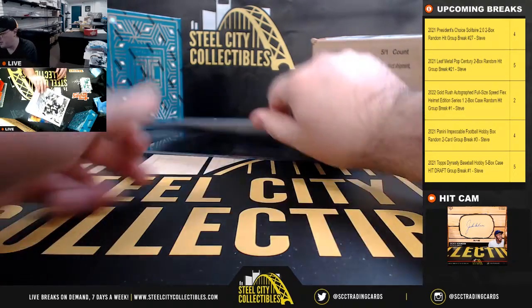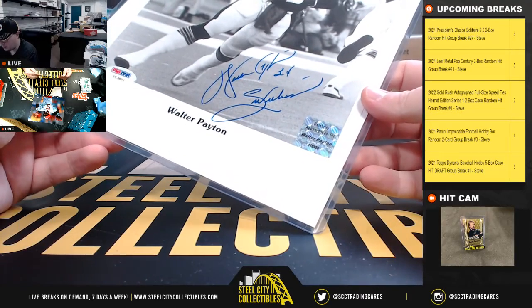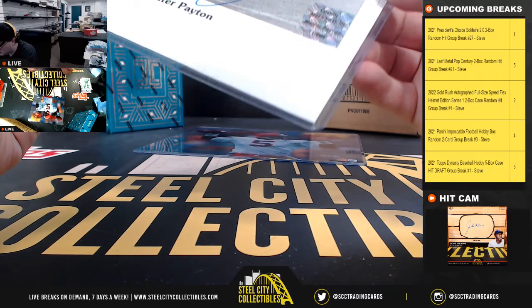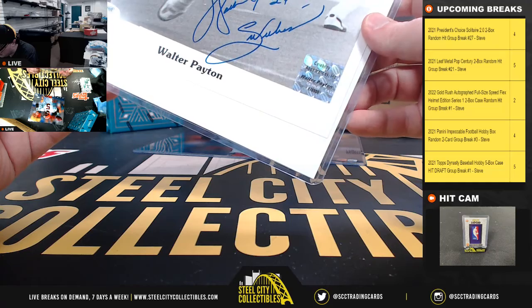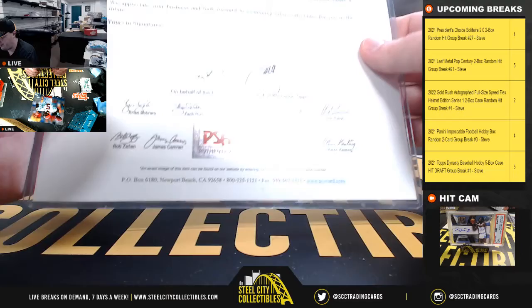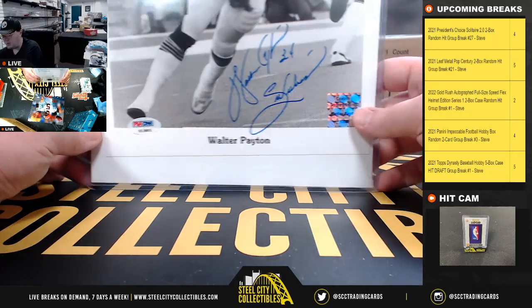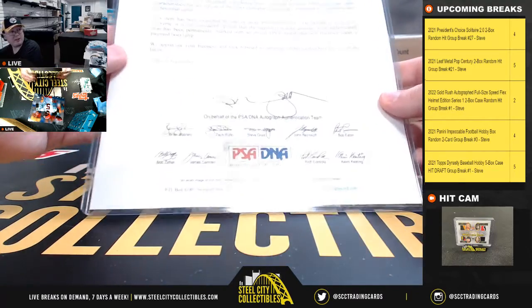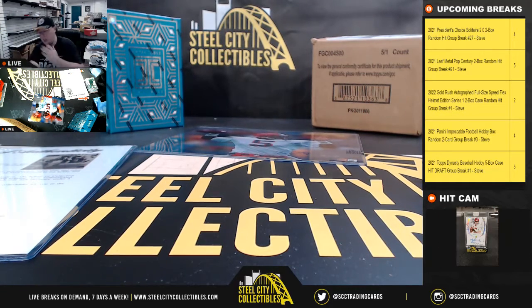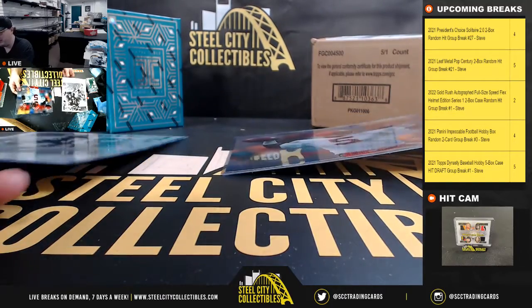Our first PSA certified — Walter Payton — looks like a 'Sweetness' inscription there. Yep, it does say 'Sweetness.' PSA and it's got a full letter of authenticity with it. I think that's a really nice hit on the Walter Payton.